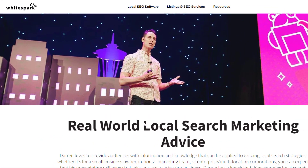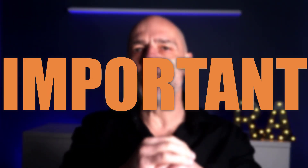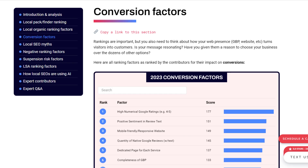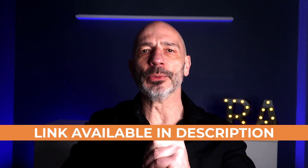Luckily, Darren Shaw, the president and founder of Whitespark, conducts an annual survey with input from 44 top local experts — including yours truly — to figure out the 149 most important local ranking factors. This year's survey is extra special because it also includes a list of things to avoid if you don't want your Google Business Profile suspended, plus tips on improving conversions and local service ads, and even how local pros are using artificial intelligence for SEO.